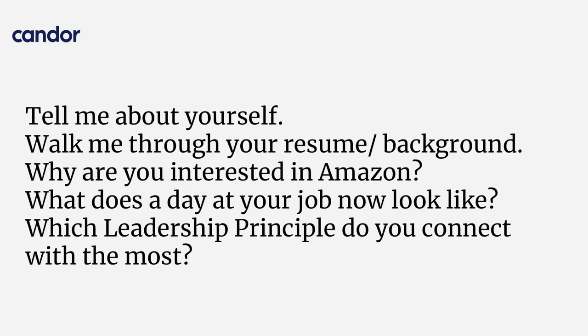'Why are you interested in Amazon?' Be very authentic in this answer. If there's a specific team, product, or value that you resonate with, this is the time to say it. 'What does a day look like at your job?' This is a great question to talk about the scale and complexity of your role. Make sure you give examples that use the same keywords the job description mentions, and have that done ahead of time. Read the JD, look through exactly what the role demands, and talk about your role in a similar way so you help the recruiter pattern match.